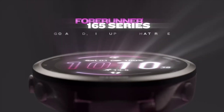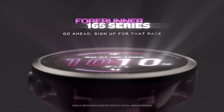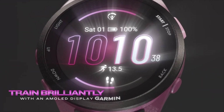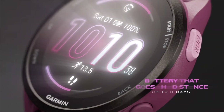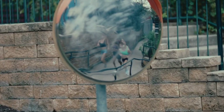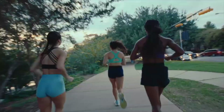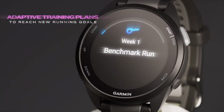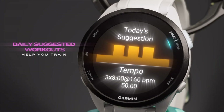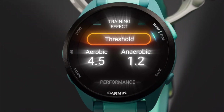Now you might be thinking, cool feature, but why the fuss? Well, accurate sleep data is way more important than you might think. Your Garmin uses sleep info, including those naps, to calculate things like your body battery score, recovery recommendations, and even personalized sleep coaching advice. Having accurate nap data feeds into all of these, giving you a much better picture of your overall well-being.